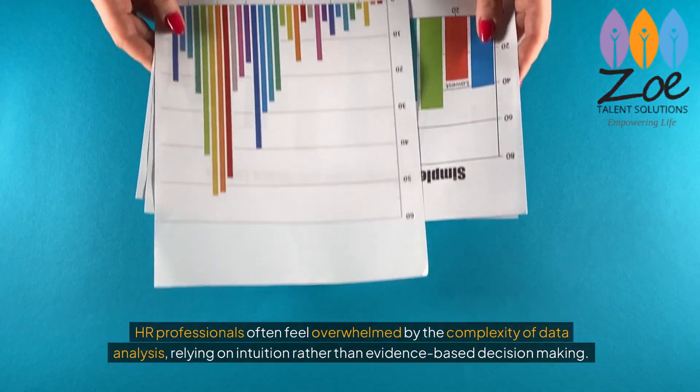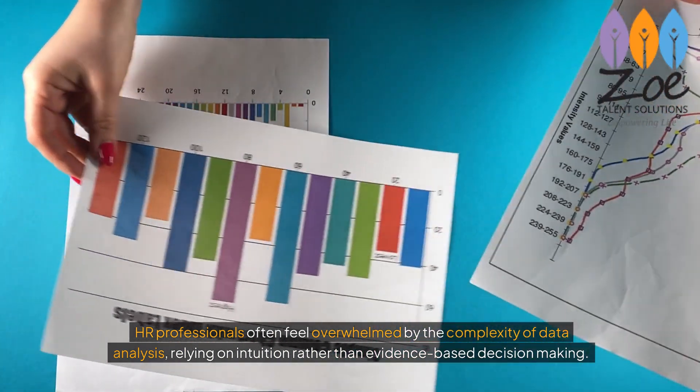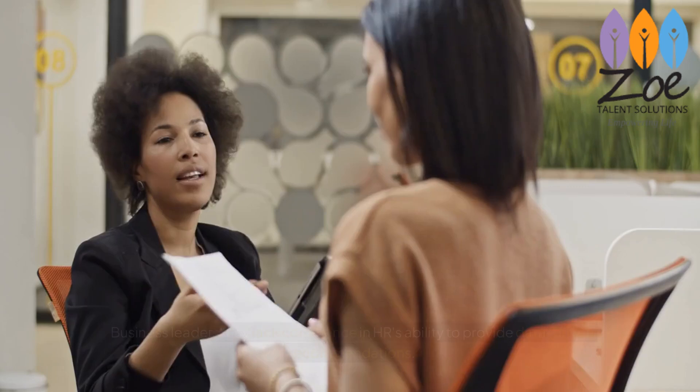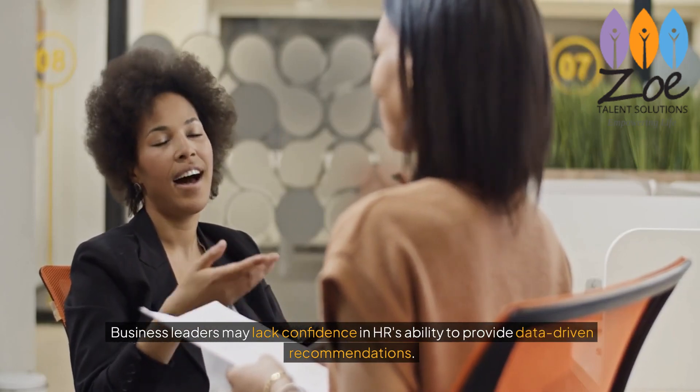HR professionals often feel overwhelmed by the complexity of data analysis, relying on intuition rather than evidence-based decision-making. Business leaders may lack confidence in HR's ability to provide data-driven recommendations.